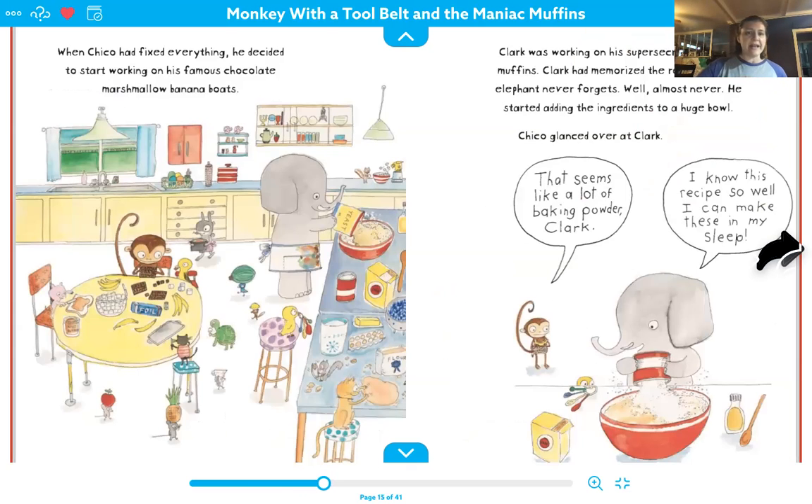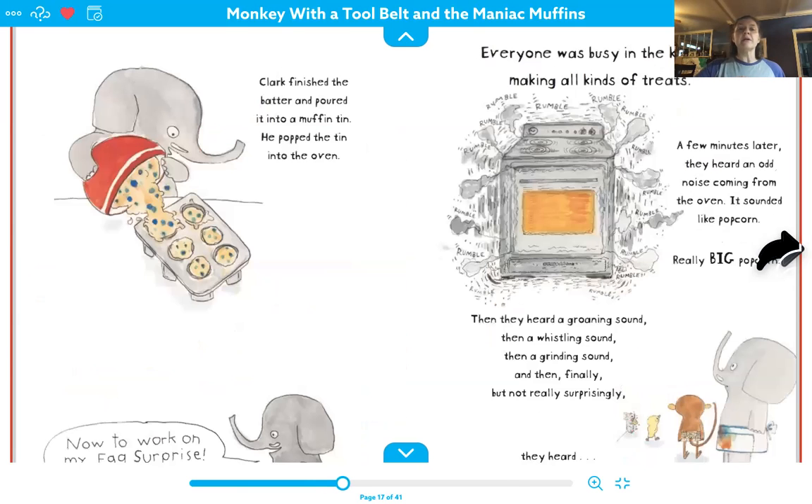When Chico had fixed everything, he decided to start working on his famous chocolate marshmallow banana boats. Clark was working on his super secret blueberry muffins and Clark had memorized the recipe — and an elephant never forgets. Well, almost never. He started adding the ingredients to the huge bowl and Chico glanced over at Clark. 'Clark, that seems like a lot of baking powder.' 'I know this recipe so well. I can make these in my sleep.' Clark finished the batter and poured it into a muffin tin and he popped the tin into the oven.